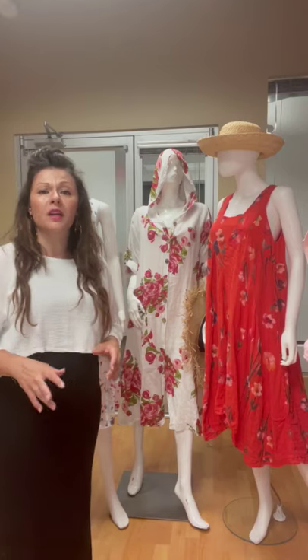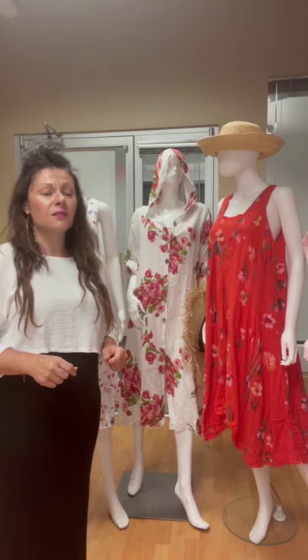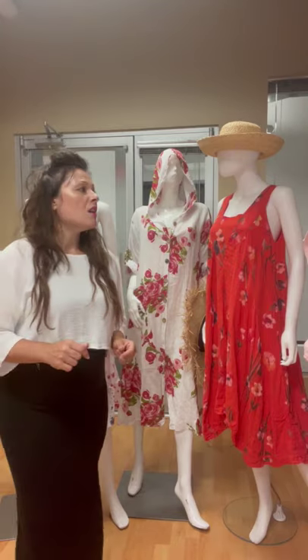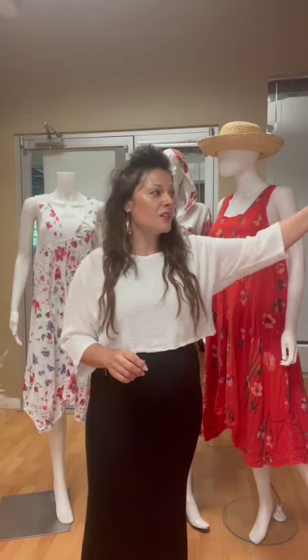We brought in some really great core pieces, but some really awesome dresses — and guys, you gotta get the dresses! I'm going to start off with our first grouping here with the dusty rose.